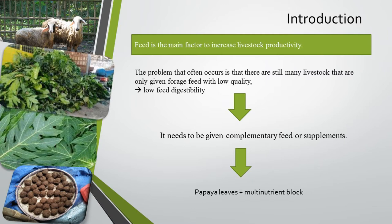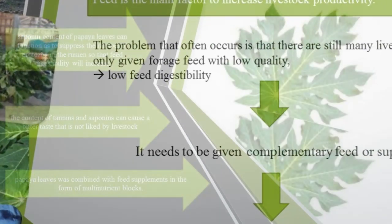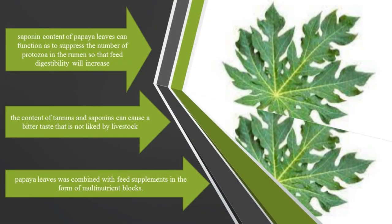Papaya leaves can be used to improve digestibility so that the appetite of livestock increases and livestock productivity will increase. However, the content of tannins and saponins can cause a bitter taste that is not liked by livestock. So in this study, the provision of papaya leaves was combined with a feed supplement in the form of multi-nutrient block. The saponin content of papaya leaves can function to suppress the number of protozoa in the rumen so that feed digestibility will increase.